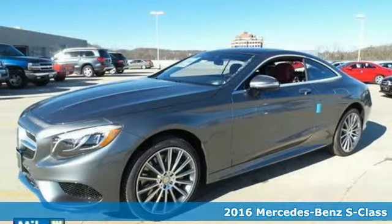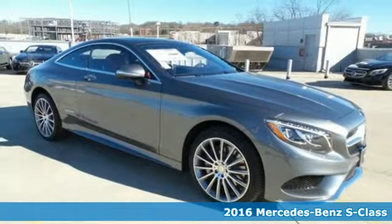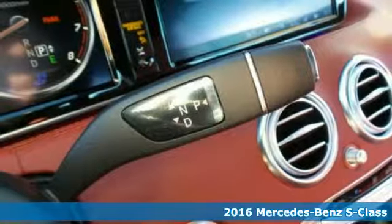It's a 2016 Mercedes-Benz S-Class. This S-Class is powerful and attentive, a considerate luxury vehicle that's built to do more for you.